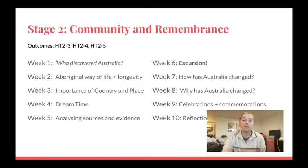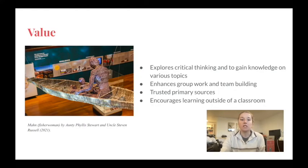The unit we will be focusing on this term is Community and Remembrance. The proposed excursion will fall into Week 6 of the school term. In the lead-up to this week, Years 3A and 3B will begin to learn about Aboriginal and Torres Strait Islander people's culture and way of life, and start to address key inquiry questions such as who lived here first and how do we know. The excursion to the Australian Museum will draw upon this prior knowledge and deepen the students' understanding of country through inquiry-based learning.